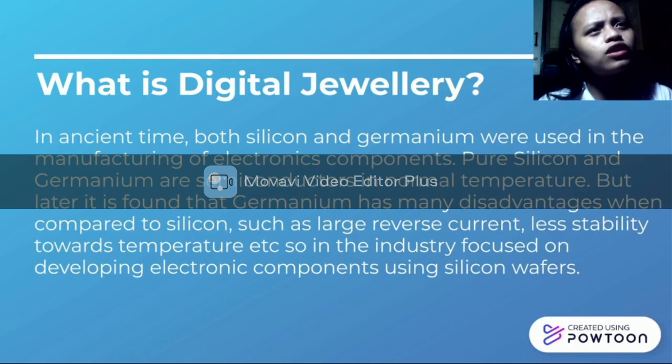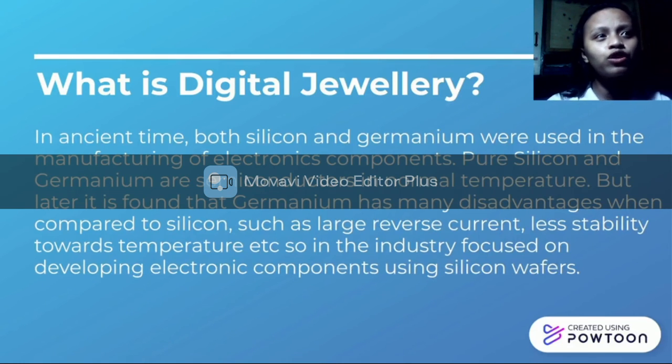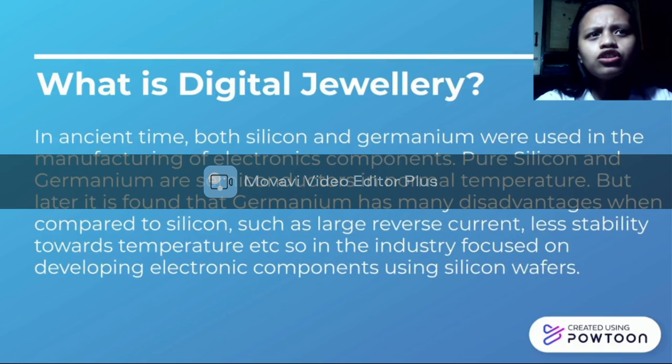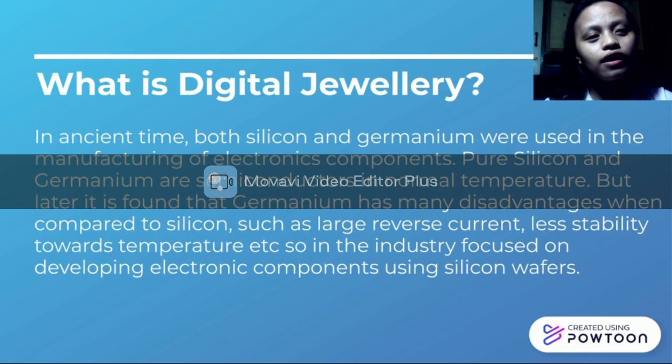In ancient times, both silicon and germanium were used in the manufacturing of electronic components. Pure silicon and germanium are semiconductors normally, but later it was found that germanium has many disadvantages when compared to silicon — including issues with large industries and thermal instabilities. So the industry focused on developing electronic components using silicon, and eventually shifted focus to digital jewelry and diamond chip technology.